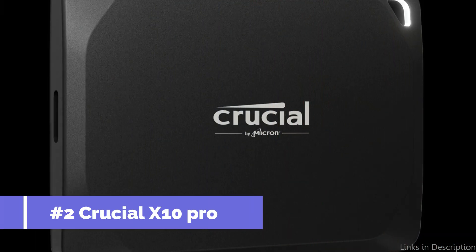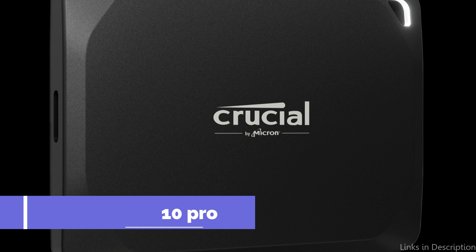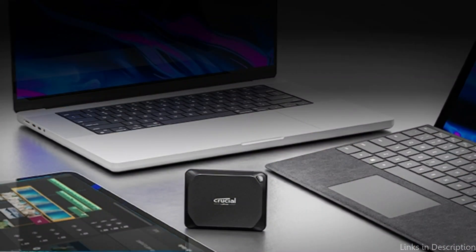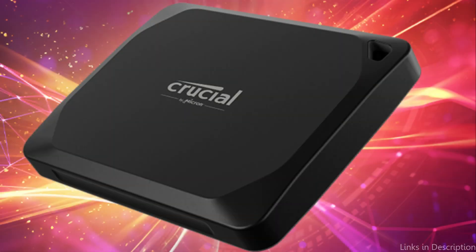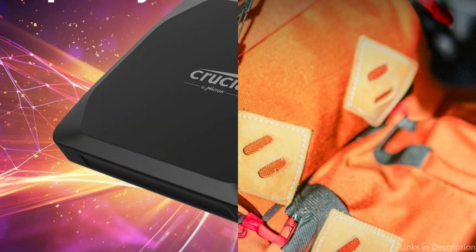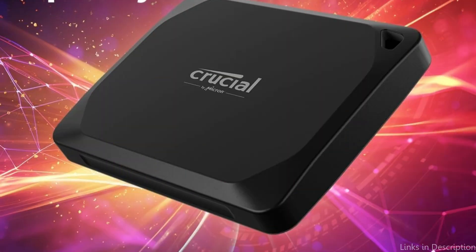On number two, we have the Crucial X10 Pro. For those who demand the highest speeds and performance, the Crucial X10 Pro is a powerhouse that perfectly complements the Mac Studio's capabilities. With USB 3.2 Gen 2x2 connectivity, this SSD boasts read speeds of up to an impressive 2000 Mbps, making it ideal for professionals working with 4K video editing, large data sets, or high-resolution graphics.